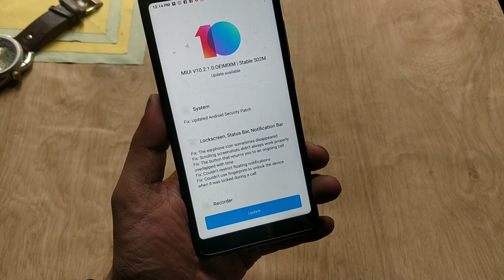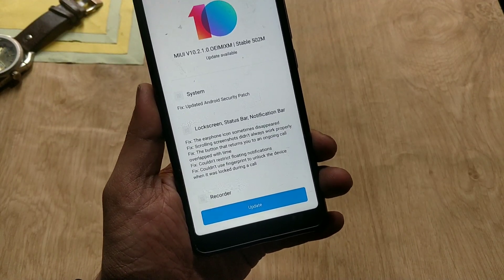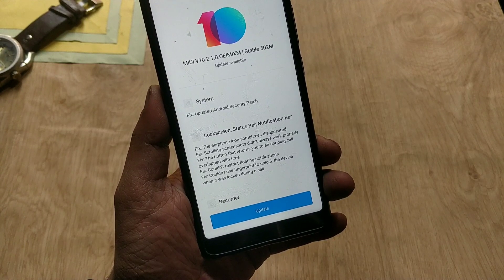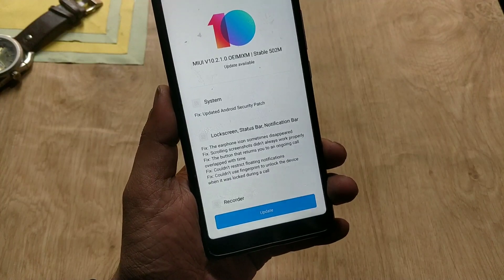Hey guys, welcome back, this is Emi with Android Power. Redmi Note 5 Pro got another MIUI 10 OTA update that is based on Oreo 8.1 and the build number is 10.2.1.0. In this video I will tell you what are the changes in this update and will give you a review of this update.